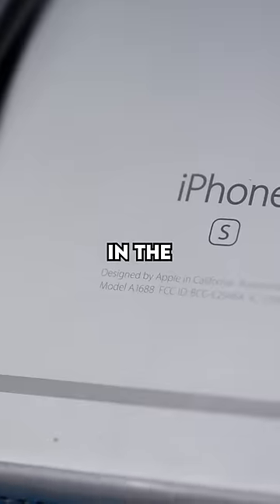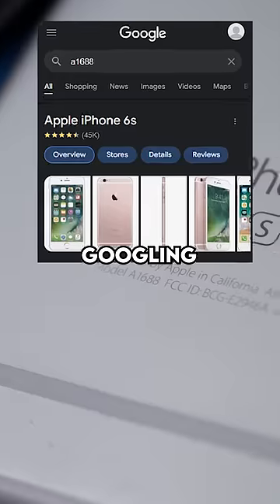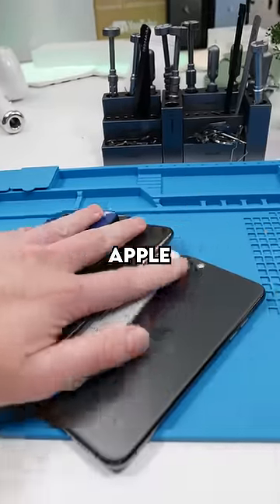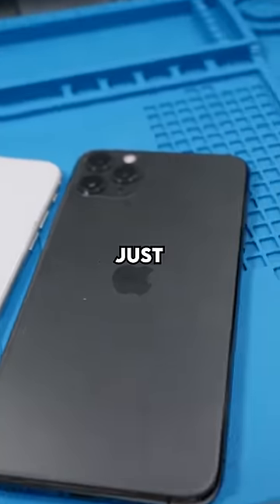Not a lot of people know about this. Back in the day, Apple used to show your device's model number on the back of the device. Googling that number would tell you the model. But fast forward to today, Apple no longer does that. It either just says iPhone with the Apple logo, or just the Apple logo.